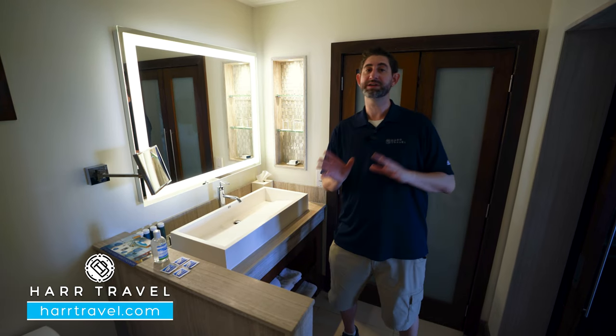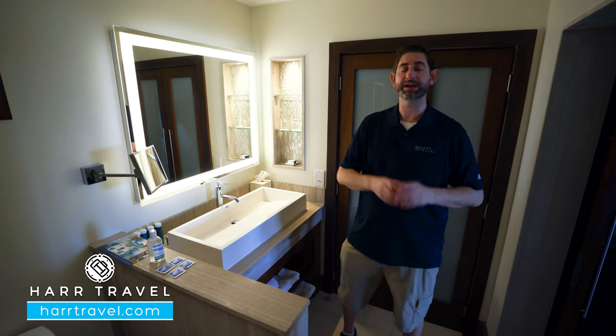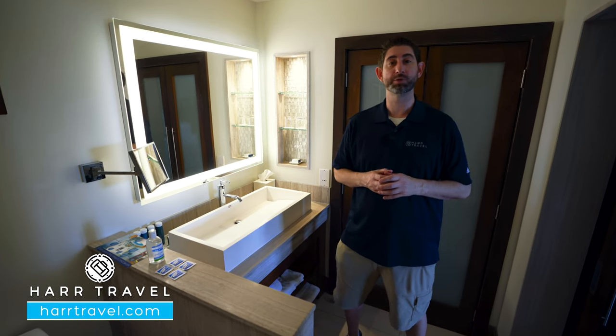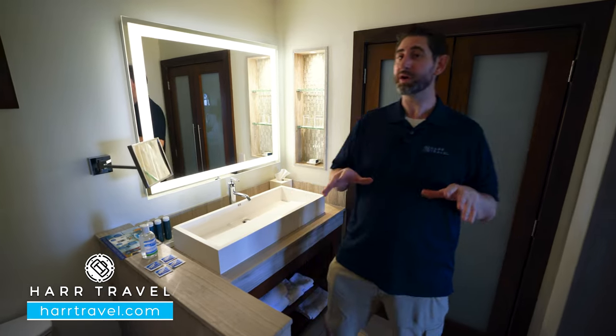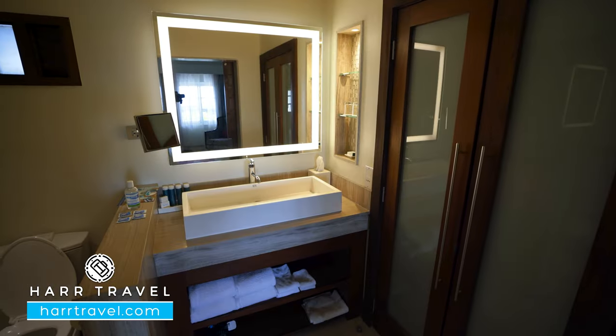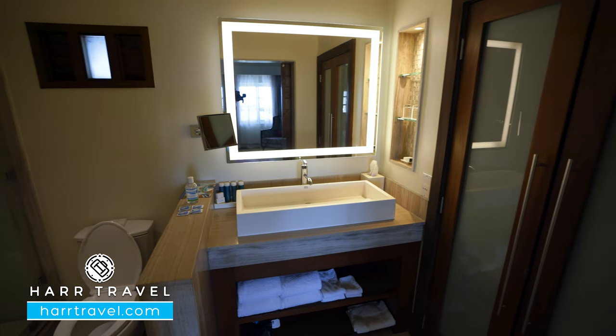Now, keep in mind, if you want to see all of the other room categories here on site, or the pools, the beach, or all the incredible restaurants here, make sure you check out our full resort tour as well. And this is one of those resorts where you can stay at one, play at three — we have the other two resorts filmed for you to check out as well.